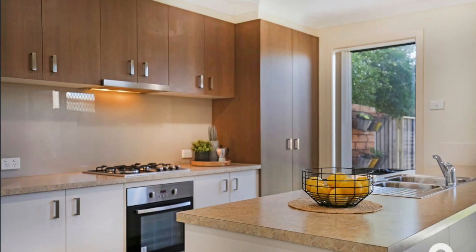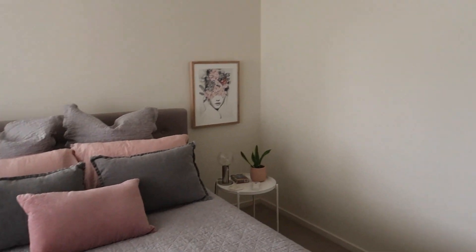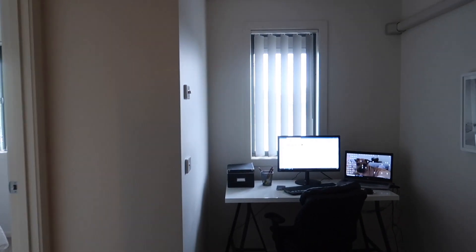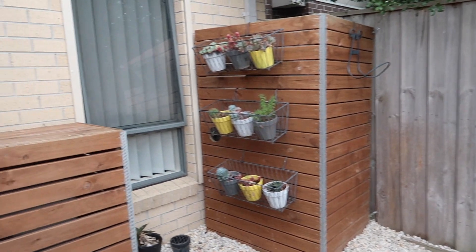I absolutely loved this house — everything was pretty much perfect. The only thing I had an issue with was that it had a carport rather than a garage, but it wasn't a big deal because I loved the house so much. My favorite thing was definitely the kitchen layout. The bedroom sizes were great — the master bedroom had a huge ensuite with a double shower and a walk-in robe. The guest bedroom had a built-in robe. There was also a study nook that would have been perfect for my office, and the living room space was small but felt spacious.